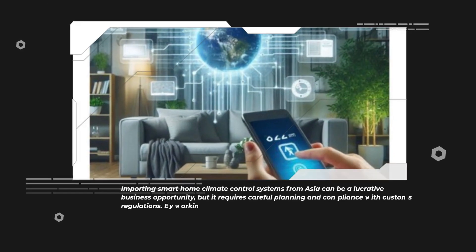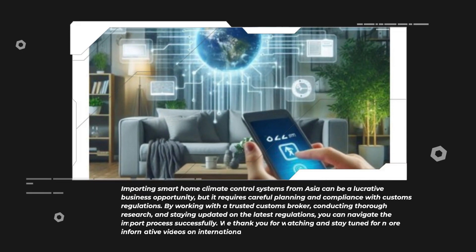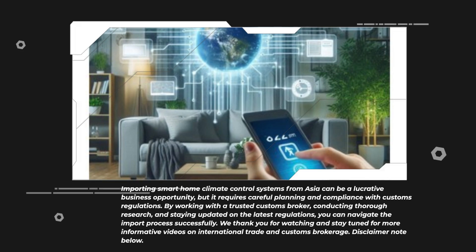Importing smart home climate control systems from Asia can be a lucrative business opportunity, but it requires careful planning and compliance with customs regulations. By working with a trusted customs broker, conducting thorough research, and staying updated on the latest regulations, you can navigate the import process successfully. We thank you for watching and stay tuned for more informative videos on international trade and customs brokerage.